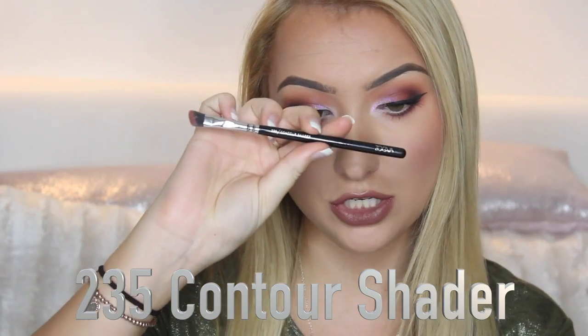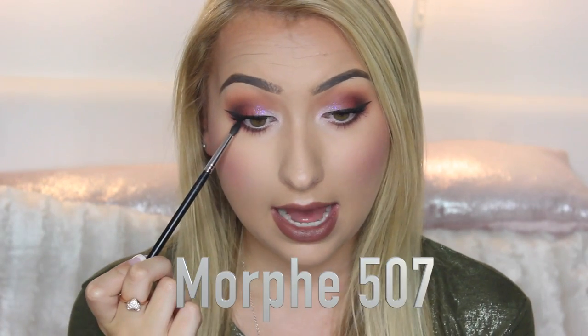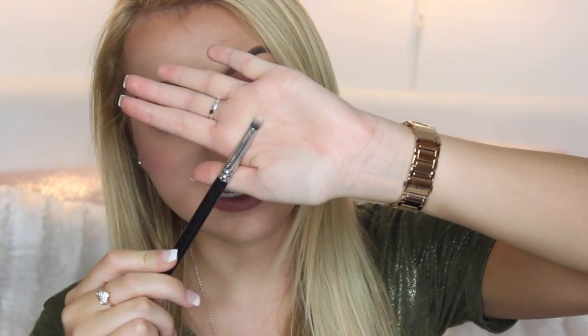To smoke out underneath the eye I love the Sigma 235 Contour Shader — it's an angled brush that's really thin at the side, and I can fit it under my eyes so well to really smoke out underneath. For the darkest colour I go in with the Morphe 507 — a slightly smaller, pointier brush. I use a really dark brown or black to connect to my wing and outer corner. It's also great for an inner corner highlight because it's a stiff, small brush that packs on colour and gives a popping highlight in the inner corner.